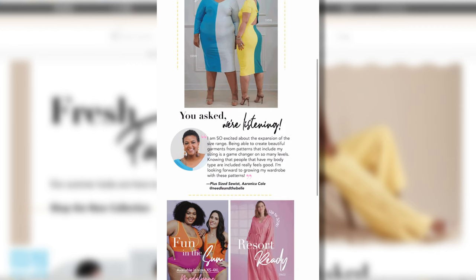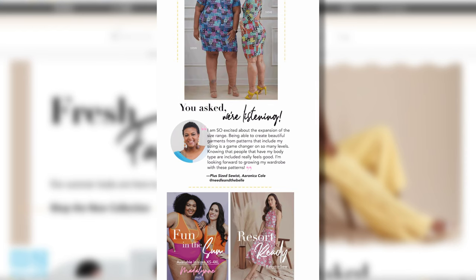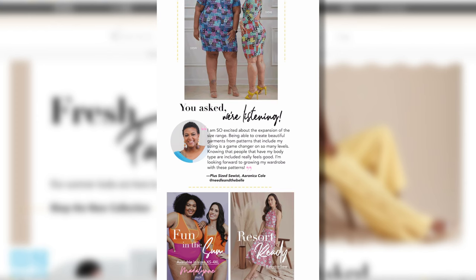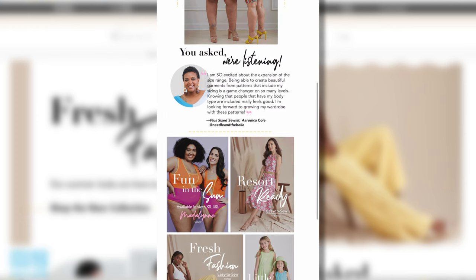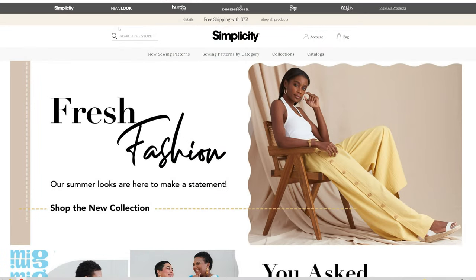I also sew with Aronica Cole at Needle and the Bell — I'm going to have to go follow Aronica. I apologize if I'm pronouncing your name wrong. I had a speech impediment and sometimes I have a hard time pronouncing things correctly. The email features 'Fun in the Sun,' available in Extra Small through 4XL, a Resort Ready line, Fresh Fashion, Easy to Sew, and Little Sunshines.